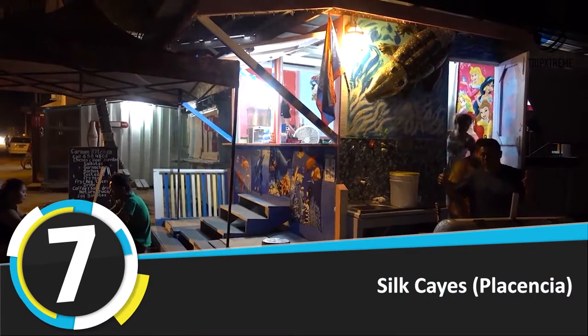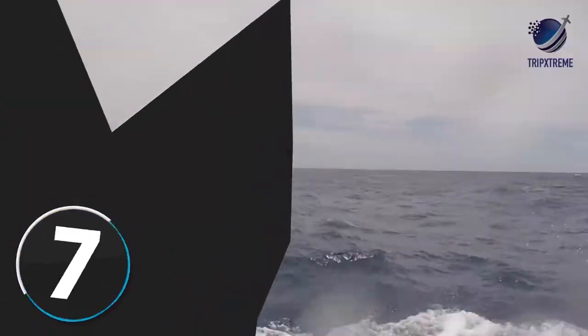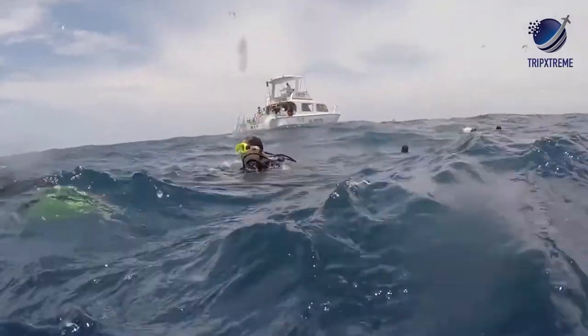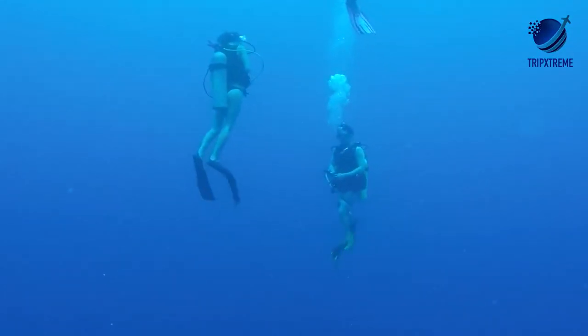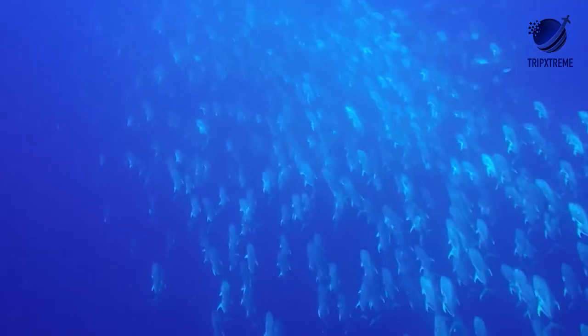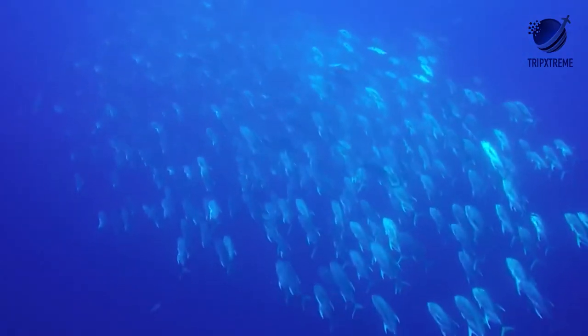Number 7: Silk Cayes. You'll have to take a boat about 11 miles from Placencia to reach these two small uninhabited islands, sometimes called Queen Cayes. Once there, ocean surrounds you as far as the eye can see, and the scuba diving in this protected zone is some of the best in Belize.